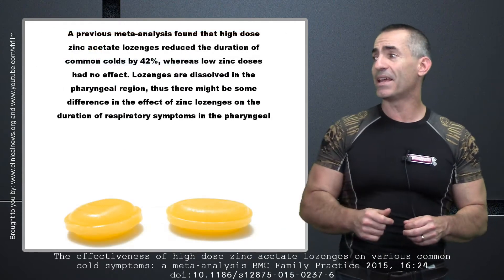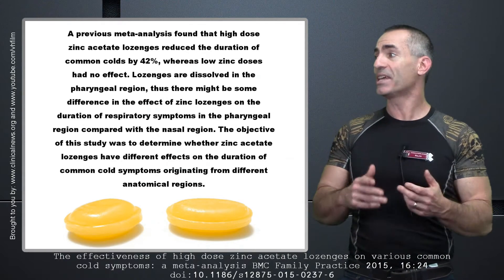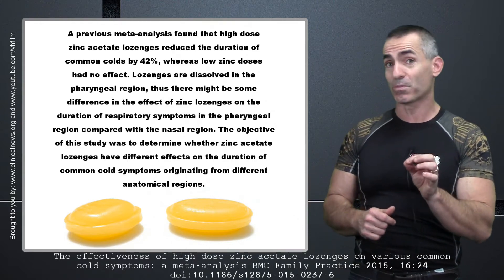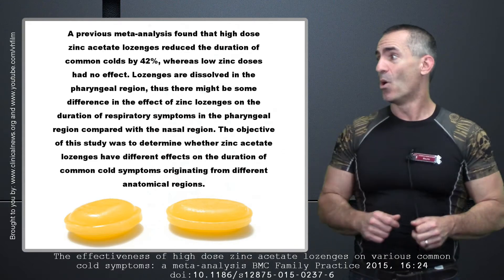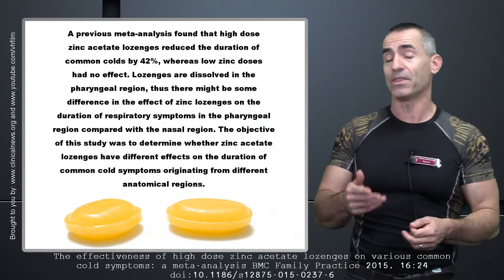A previous meta-analysis found that high-dose zinc acetate lozenges reduced the duration of common colds by 42%. Try to find anything you'd normally pick up at a doctor's office to have that type of effectiveness rate. Whereas low zinc doses had no effect.